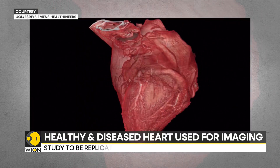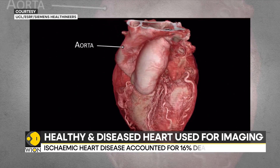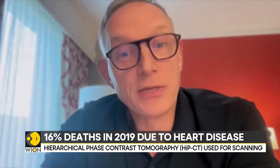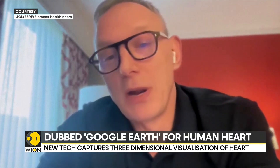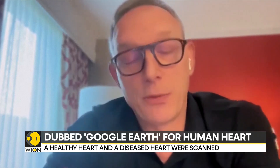The new scanning technique is expected to be more useful for trainee surgeons compared to older techniques like ultrasound, CT, and MRI, which don't provide detailed structural information. Training surgeons is a big challenge. We can use this data to produce three-dimensional models in virtual reality, or print them out in three dimensions, and use them for training surgeons before they go into the operating theatre.